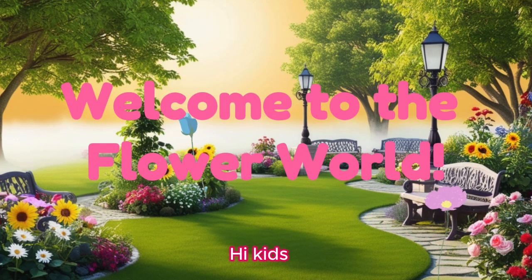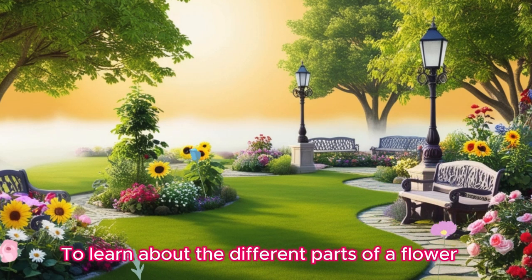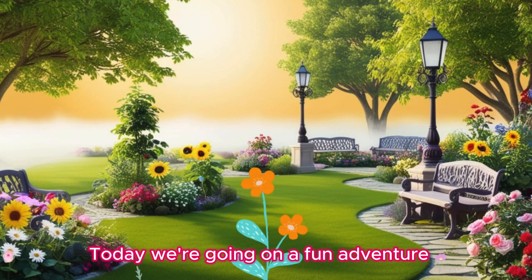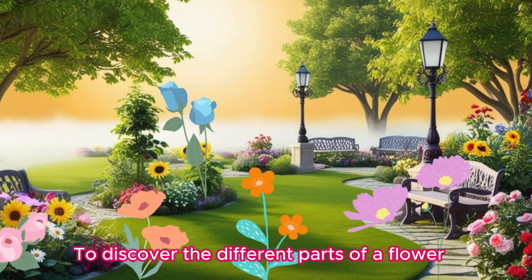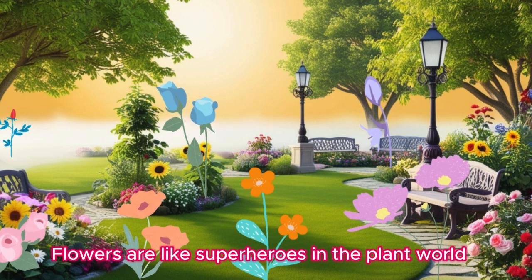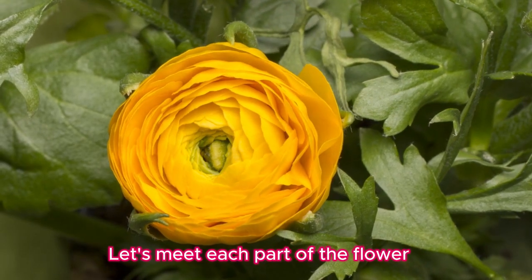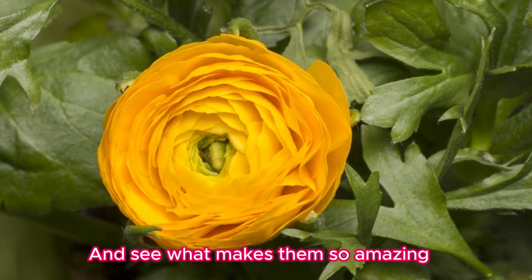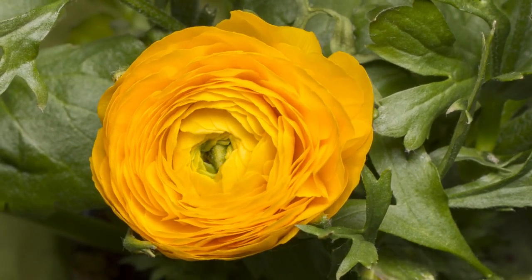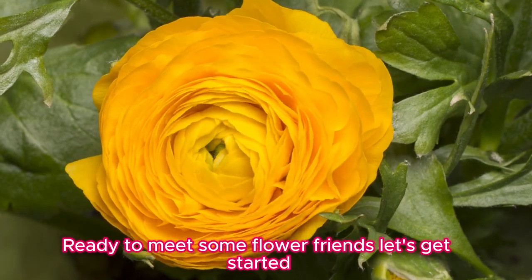Welcome to the flower world! Hi kids! Today we're going on a flower adventure to learn about the different parts of a flower. Are you ready? Let's go! Flowers are like superheroes in the plant world, and each part has a special job to do. Let's meet each part of the flower and see what makes them so amazing. Ready to meet some flower friends? Let's get started.